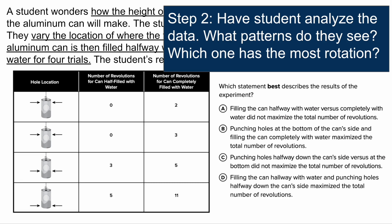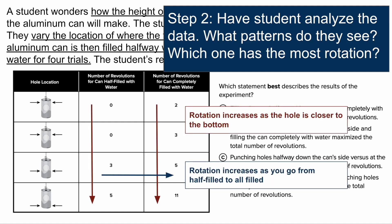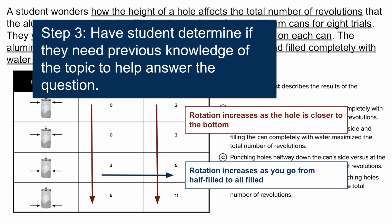Step two: if there's a data table, have them analyze the data and look for patterns. Since the question is about which setup will cause the most rotation, have them identify that one. They can see that rotation increases as the hole is closer to the bottom, and also that rotation increases as you go from half-filled to completely filled. Once they've looked at the passage and analyzed the data table, ask them: do you need previous knowledge of this topic to answer the question? In this question, no — everything needed is provided for them.